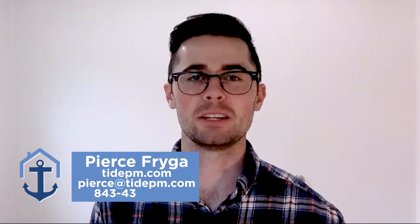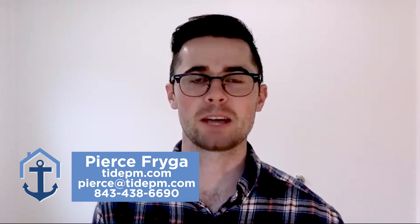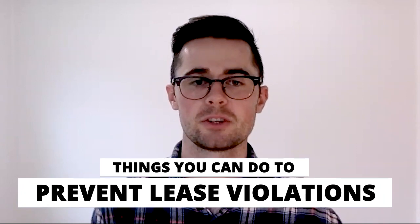Hey everyone, are you tired of dealing with lease violations with your rental properties? I'm Pierce Fraga with Tide Property Management, and today I'm going to be covering a few things that you can do to help prevent lease violations.